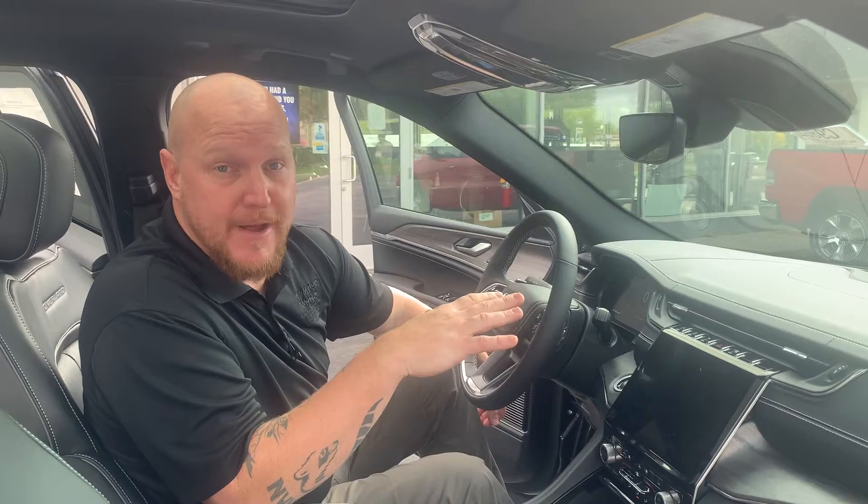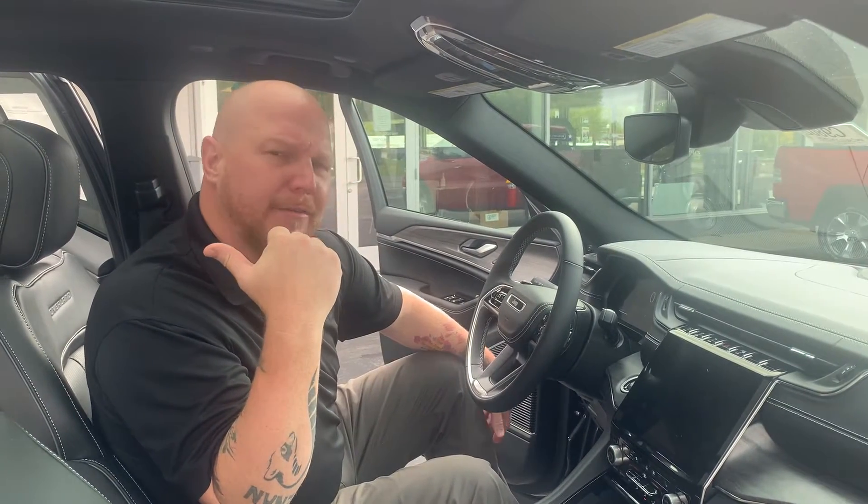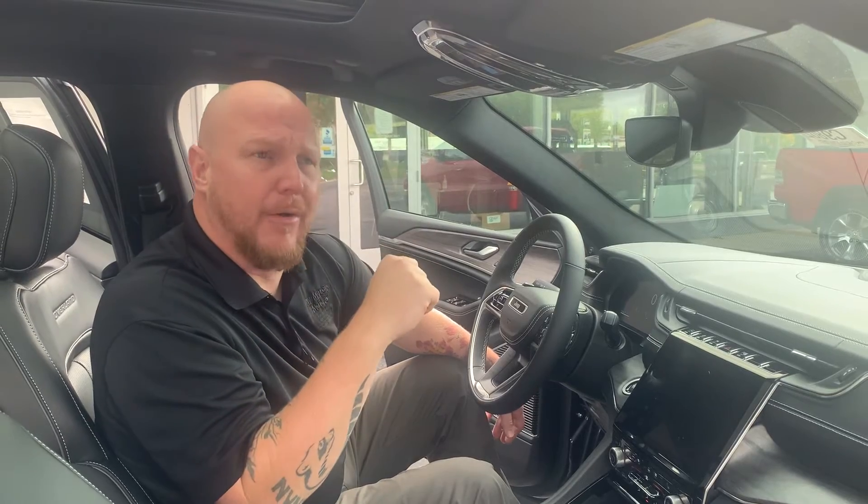I think it's the only vehicle that you'll find the McIntosh stereo in — unreal. It's got a 950-watt amplifier in the back to help power everything.